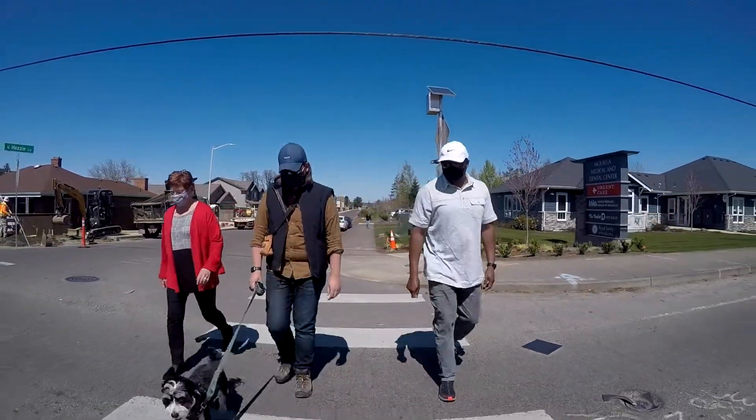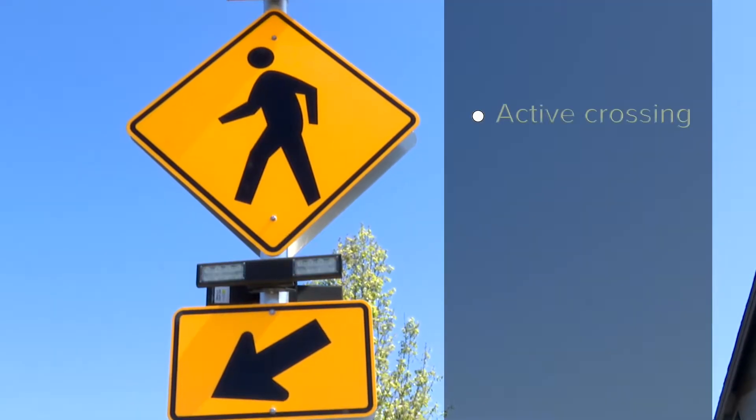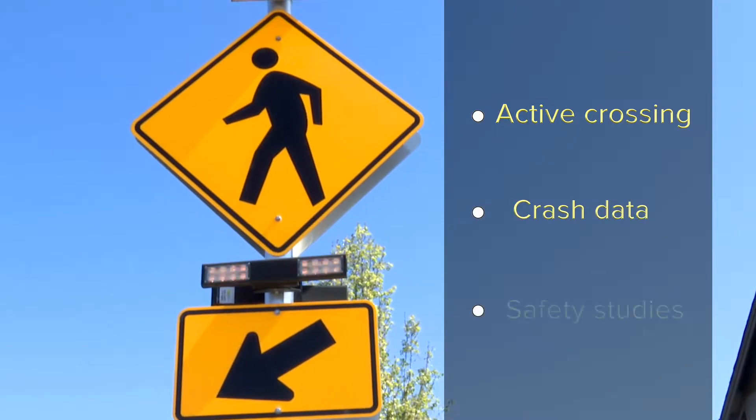A lot of consideration goes into selecting locations for pedestrian activated beacons. We choose sites that have a high number of people crossing the street. We also look at crash data and safety studies.